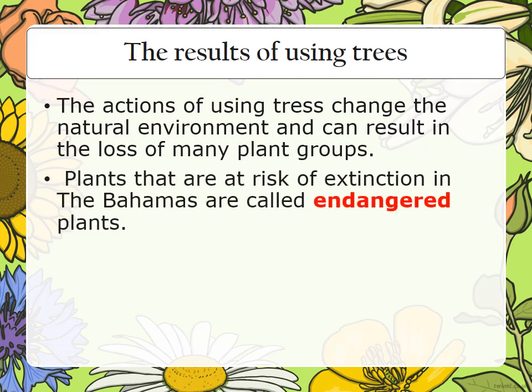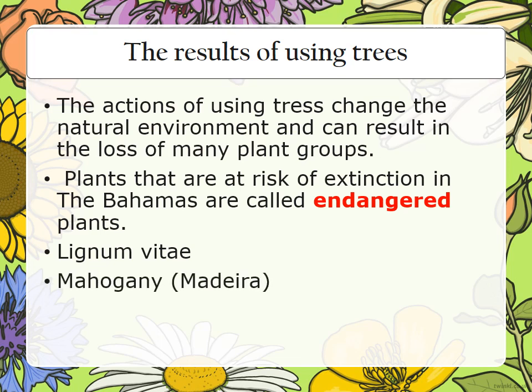Plants that are at risk of extinction in the Bahamas are called endangered plants. These include the Lignum vitae, the madera or mahogany, and the carabane pine.